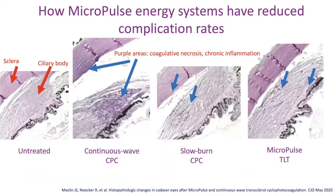Here's how it looks in histology specimens. On the far left is an untreated eye — there's your sclera and ciliary body. Moving to the right, you see purple areas: coagulative necrosis and chronic inflammation. With continuous wave, there's damage to the sclera and necrosis of tissue. With the slow-burn technique, it's much less — just a little necrosis — but it's still a continuous wave with constant heat. With Micropulse, if I didn't show you both pictures, you might see a couple of lines, some areas of non-pigmented ciliary epithelium with necrosis, but the majority of tissue is safe. There's no destruction of the vasculature of the ciliary body where you get hypotony and phthisis.